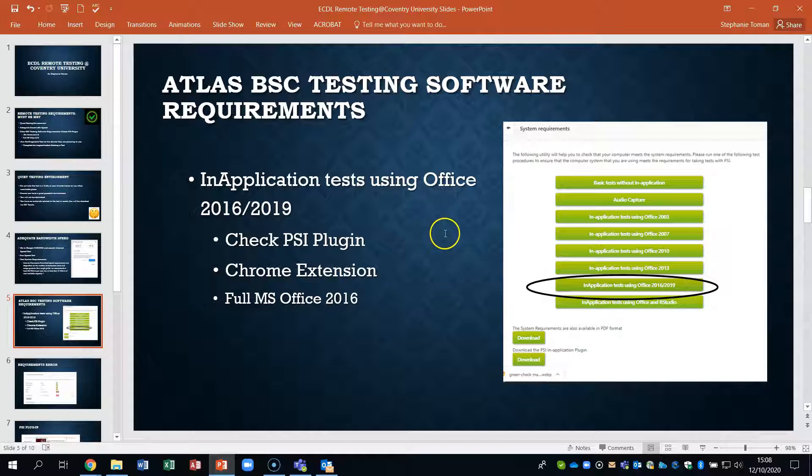We need to look at our test software requirements. You can see that you need Office application 2016. If you don't have access to that and your Office 365 doesn't work when you try your diagnostic, then I do have some guides on how to get access to remote anywhere or use the VPN at the university, so we can organise that if that's a problem. You also need to check if you've got a PSI plugin and Chrome extension, because we strongly recommend you use Chrome.